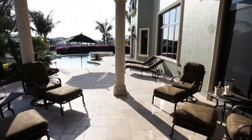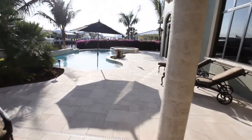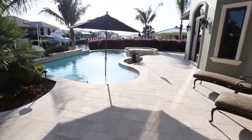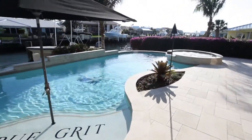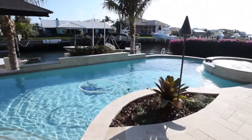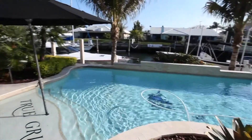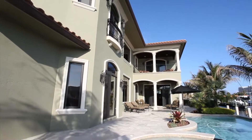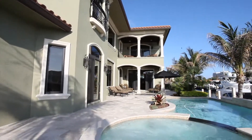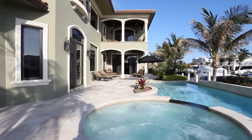Perfect for entertaining, this oversized patio features a summer kitchen. Surrounded with lush foliage and tropical palm trees, this custom pool and spa is paradise.